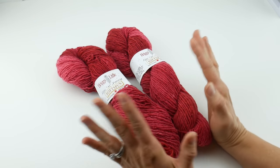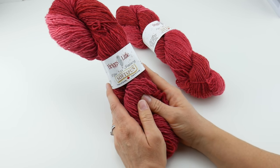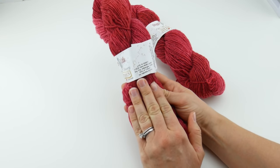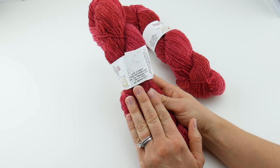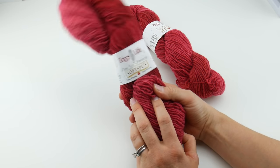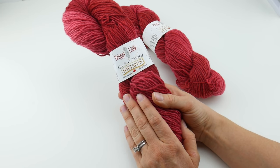The Light and Fancy Softspun is 100% wool, one ply. If we spin this around, it is 2 ounces, 57 grams. Each one of these skeins is 240 yards, or if you use the metric system, 219 meters.